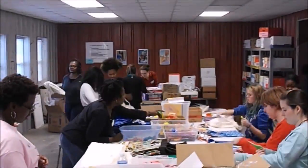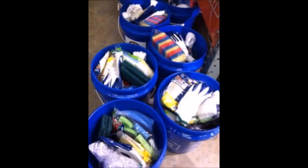There are three kinds of gift of the heart kits: hygiene kits, school kits, and emergency cleanup buckets.